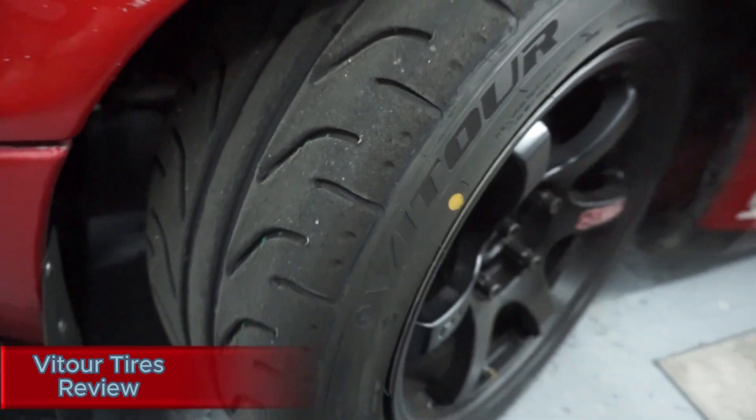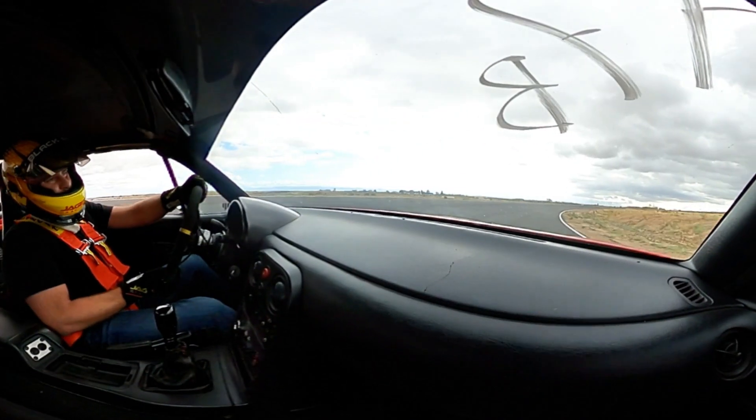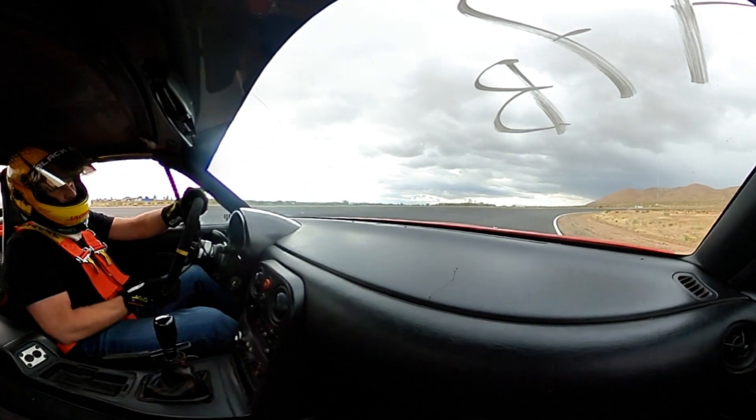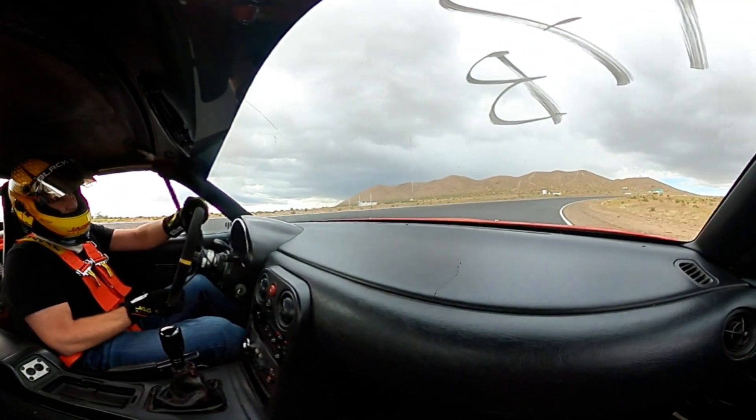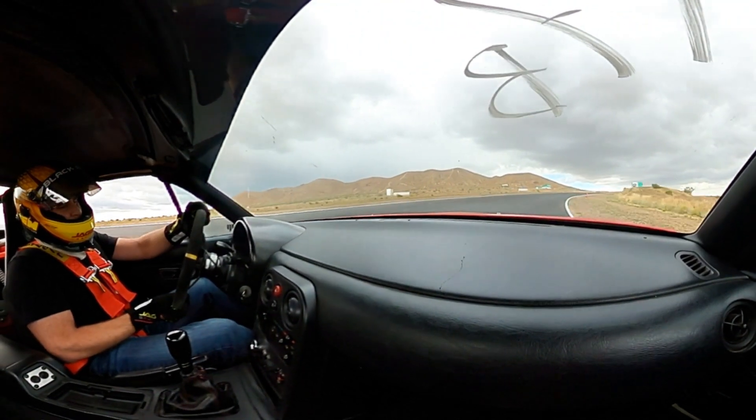Today we're at Willow Springs doing a track day, testing out the Miata and some Vitour tires to see how they run at Big Willow. We do have a freshly repaved surface so there will be a little inconsistency, but it should give us an idea of what these Vitour tires can do. Willow Springs Big Willow is a great test of any tire — it gives us a good idea of what the tire can handle in long sustained corners and gives us an idea of the feedback.